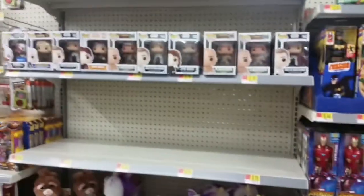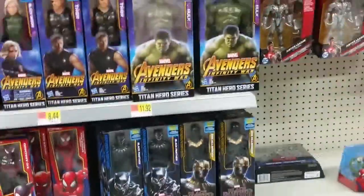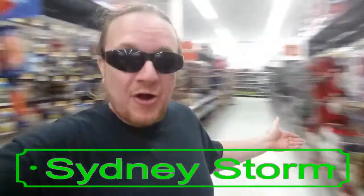Last little stop to the action figure aisle — oh my gosh, we got Funko Pops! Cleaning them out — the shelf looks empty, they need some more. Oh, Black Panther! First trip here to Walmart, in the toy aisle. We're about all finished, got baby girl behind us.